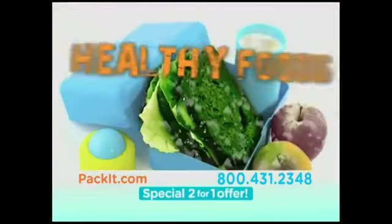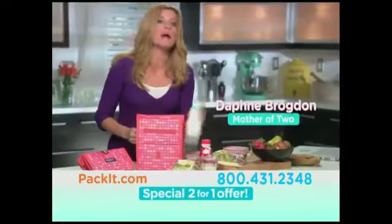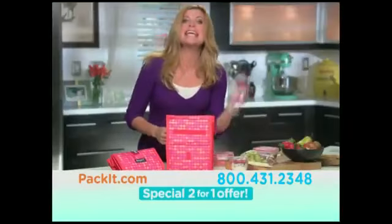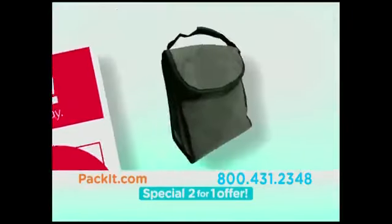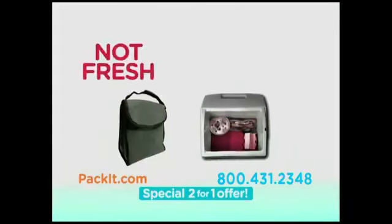Everyone hates school lunches, and healthy foods in an ordinary lunchbox spoil. But Pack-It lets you pack what you never could before — ice-cold milk, deli meats and cheeses, tuna and chicken salad, even smoothies stay ice-cold and delicious. Ordinary store-bought bags say they're insulated but can't keep foods cold, and those ice packs melt after just two hours.